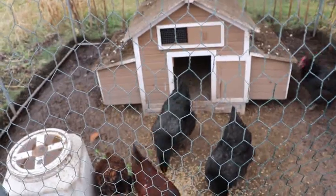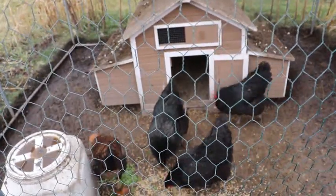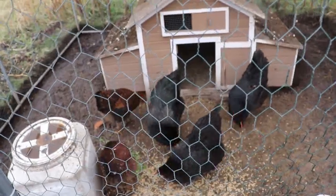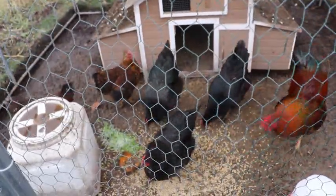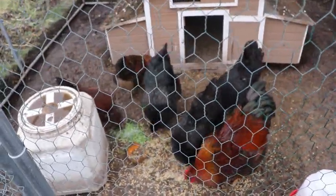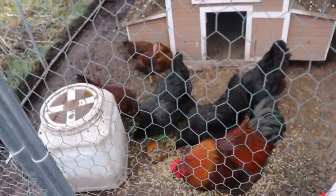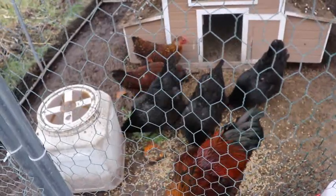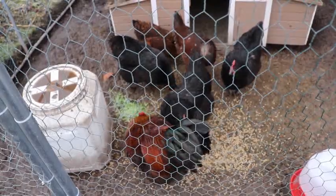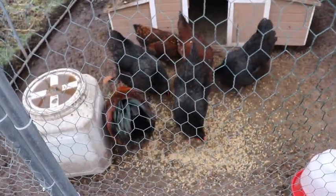I feed them twice a day — give them half their feed in the morning and half in the afternoon. Once in a while I'll throw in a treat. Since they have extra broccoli microgreens they'll be eating and scrunching those up. That's how you feed chickens.